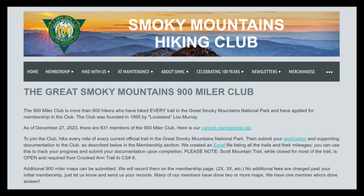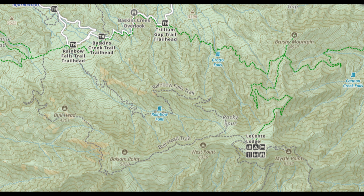If you've watched any of my videos, you probably know that I am currently on a quest to hike all the trails in the Great Smoky Mountains National Park and become a member of the 900 Miler Club, which celebrates those who have achieved this goal.